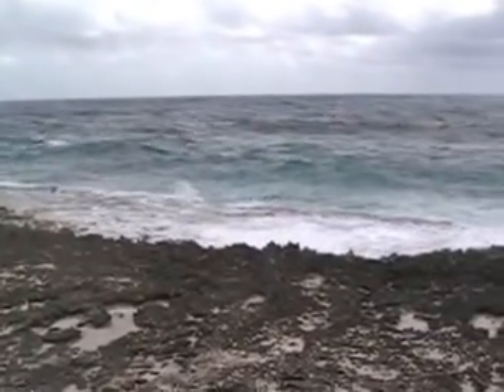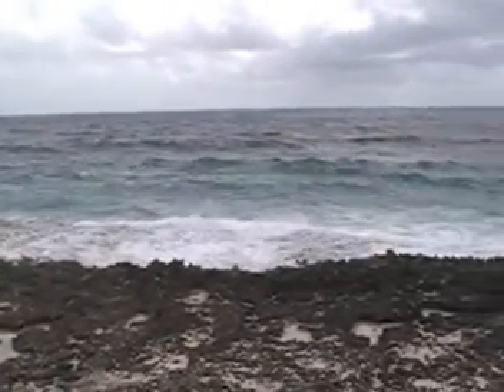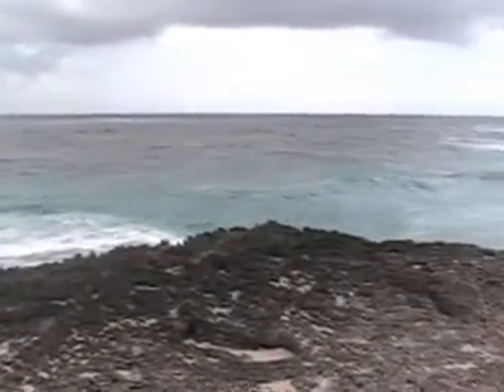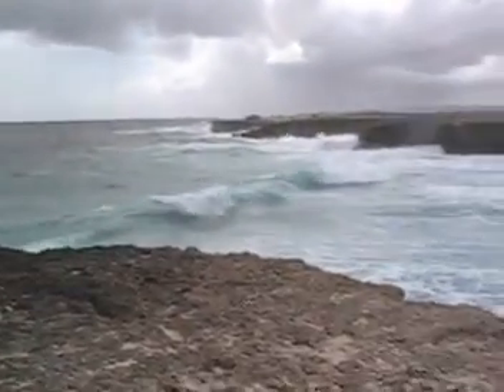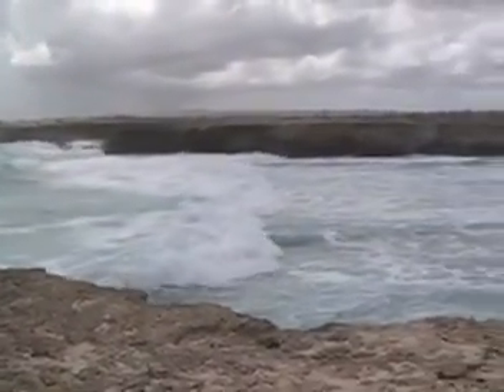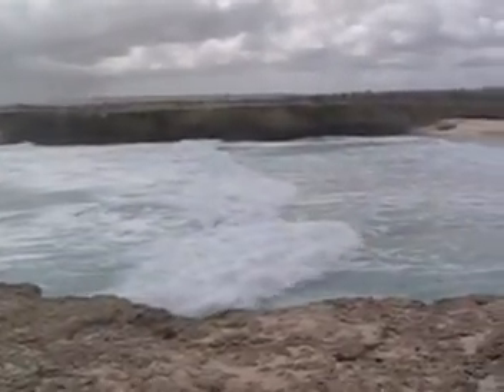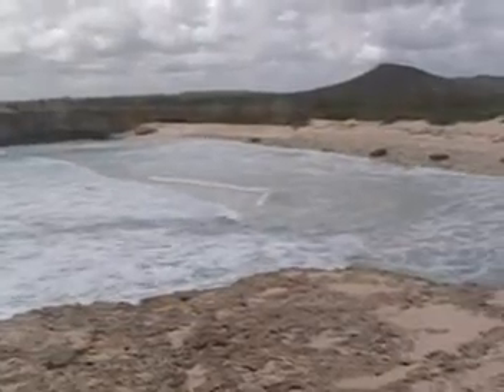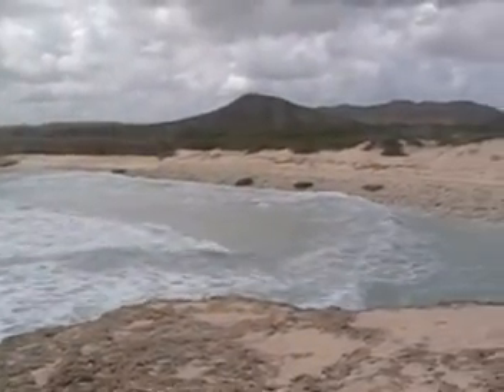Here we are, going to start on the windward side of the island — the park — and work our way around in some future videos. Nice wave action coming in here. The cliff is pretty high up, maybe 15-20 feet down to where the water is. Nice little beach down here.